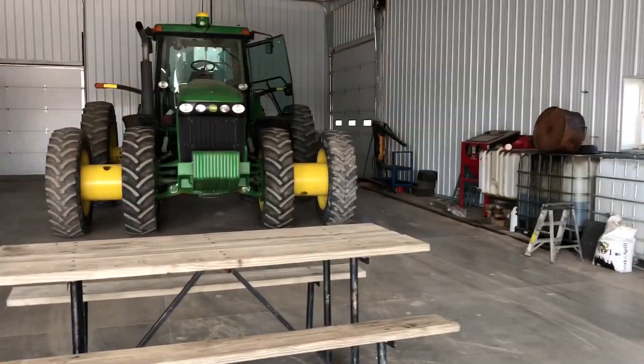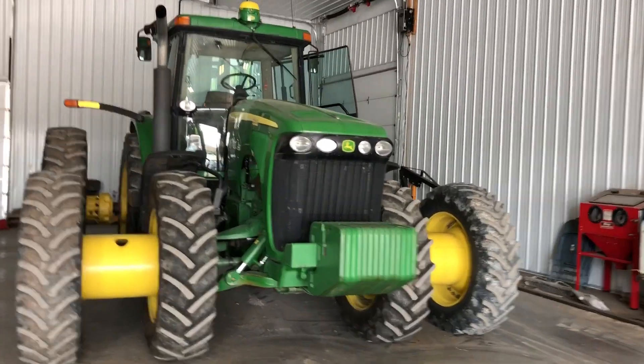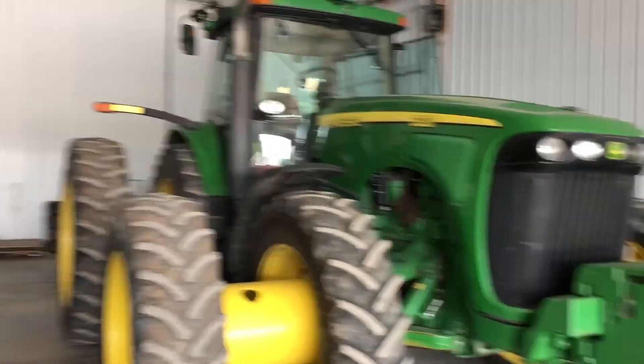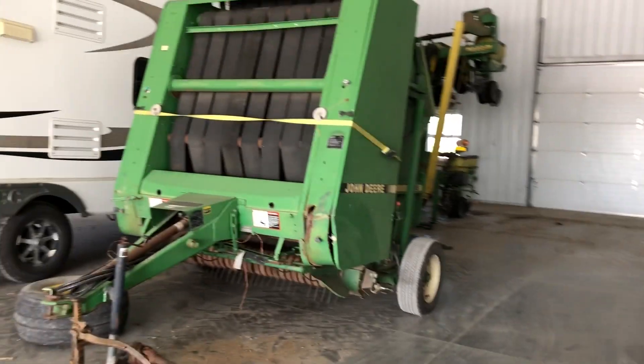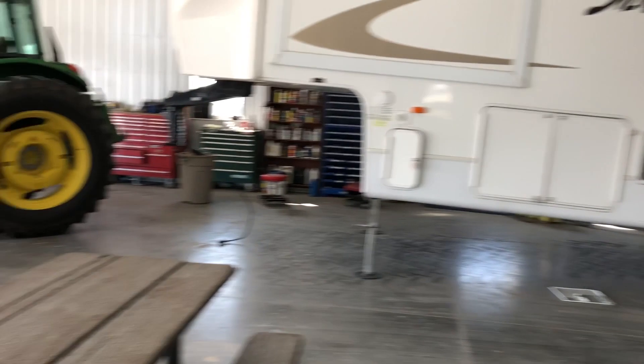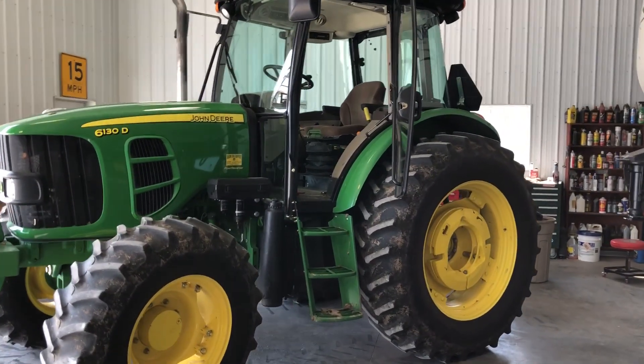So they'll miss their opportunity there, but we'll have a few tractors here and hopefully they'll like it. Here's what we got for the show — we're going to show them the 8320 and what that all looks like inside. We just happen to have our baler in here for some maintenance. We got a 6130D, a little tractor that we're going to show them.